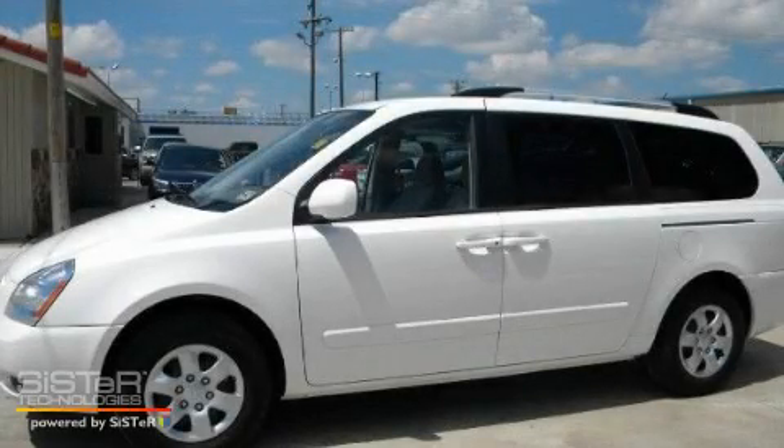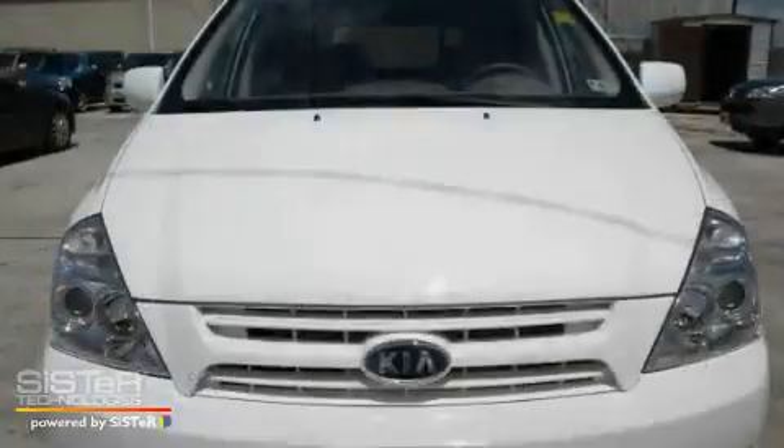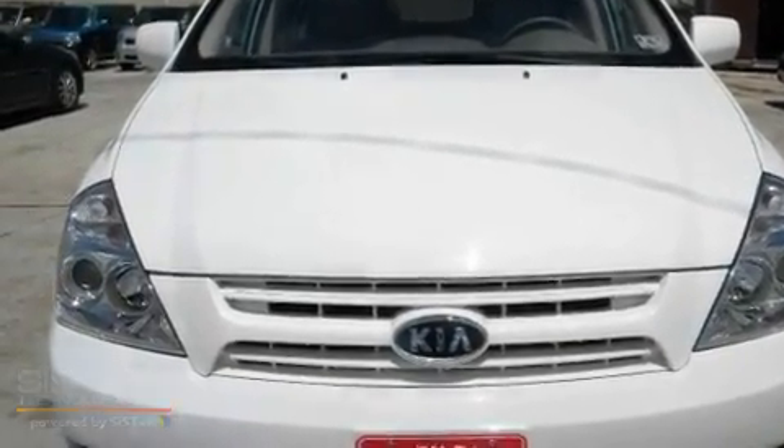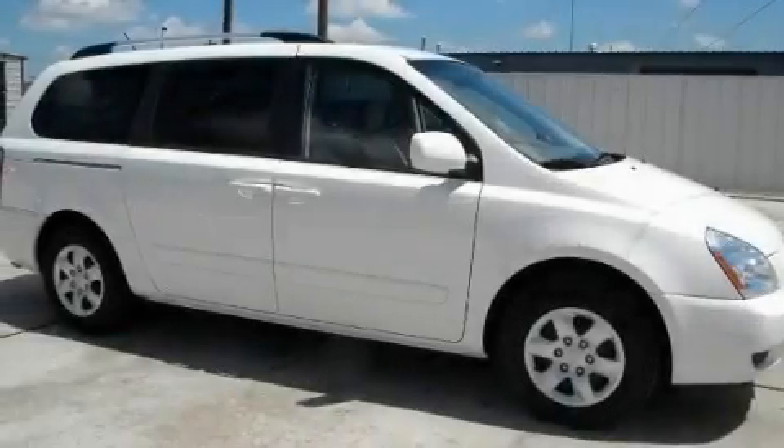This is a 2009 Kia Sedona — enough comfort and space for the entire family. It has a 3.8-liter six-cylinder engine and a five-speed automatic transmission.